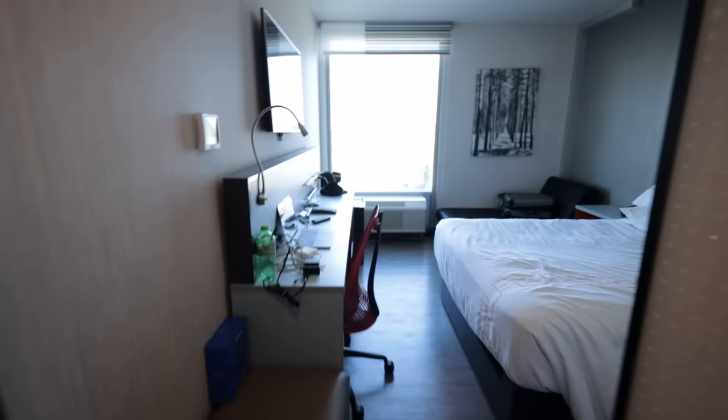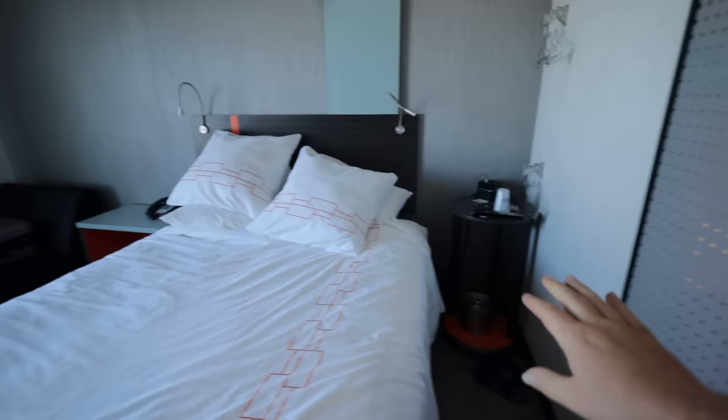Day two in Springfield, Missouri, and I have to show you my hotel room before we get into this. I'm going to tell you about what video is coming, but look at this hotel. I've stayed in a bunch of hotel rooms — nothing quite like this. Here's the room. That's a pretty neat hotel room.